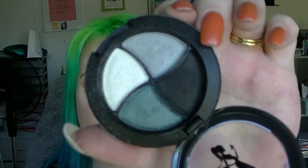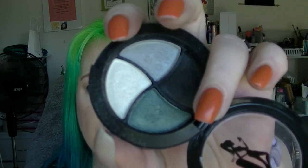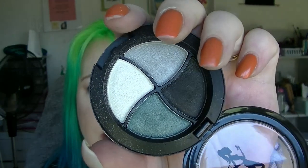Lastly, from Be a Bombshell, we have the New York City Eyeshadow Quad, which has black, gray, dark green, and a sort of white color in it. I have the dark green under my eyes and the black in the outer corner today — I kind of used stuff from both of my projects on my face.